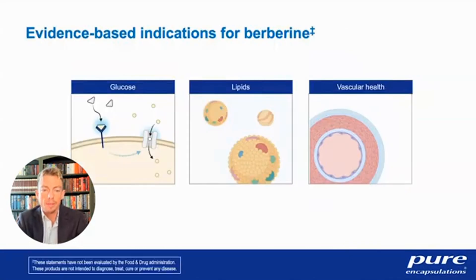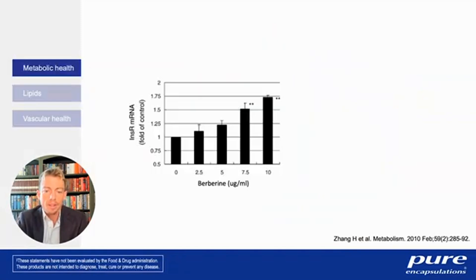Looking at the evidence-based interactions with a focus on cardiometabolic indications: berberine has been studied primarily to support glucose responses, and promoting a healthy glucose response is one of the main reasons to consider using berberine in practice. Another indication is lipid profile, and thirdly, vascular health. These three areas pretty much sum up metabolic and cardiometabolic health, which affects a very large percentage of the U.S. population. Berberine has a variety of mechanisms that converge on supporting healthy glucose responses.